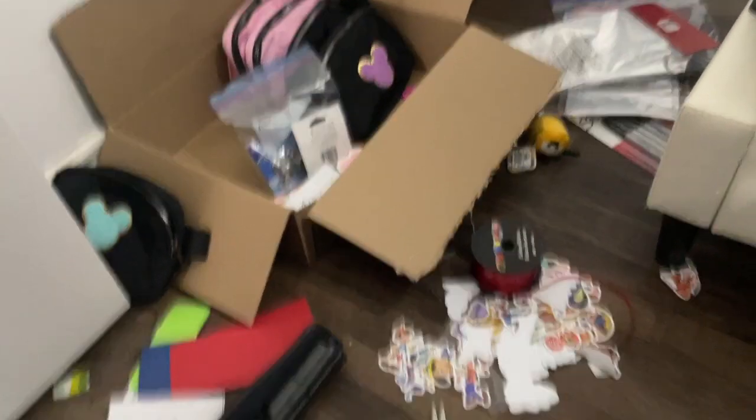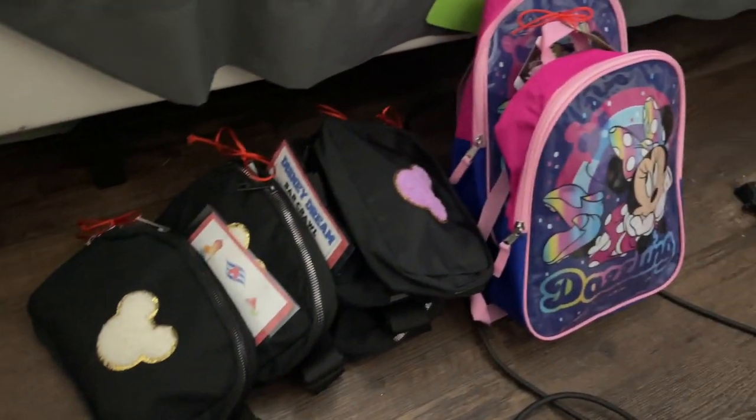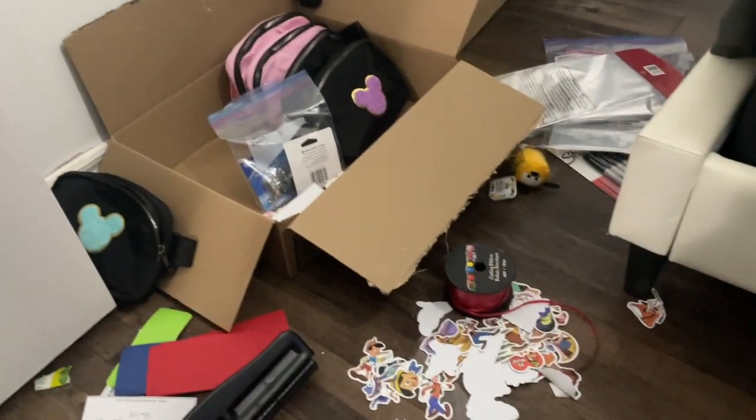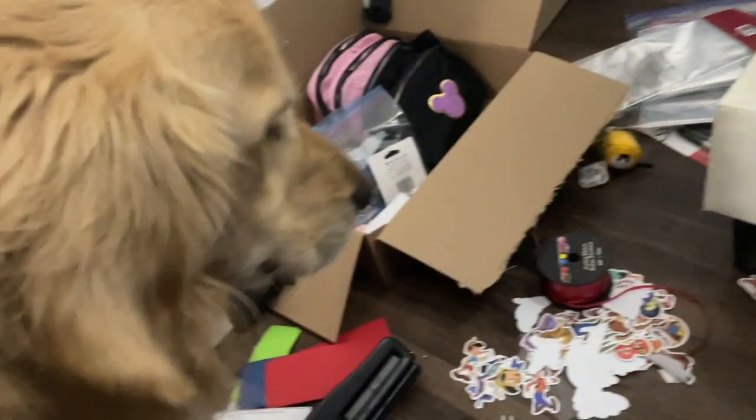I'm currently sitting on the floor trying to organize these fish extender gifts because we only have about five more days before we leave, so we've got to get this done. I just came back from my eyelash appointment — they're looking good, hopefully they last all week for the trip. And I'm early for my nail appointment, so we're just waiting to go into the nail salon. I have no idea what color to get.